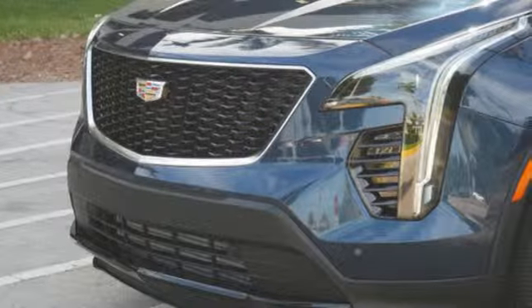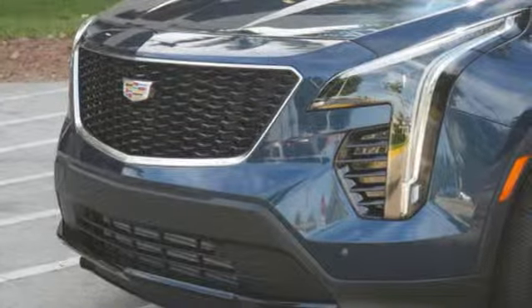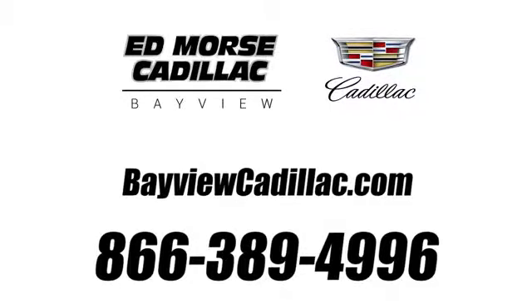You need to drive it to believe it. See it for yourself today. Call us today at 1-866-389-4996. For value and for service, it's Edmars.